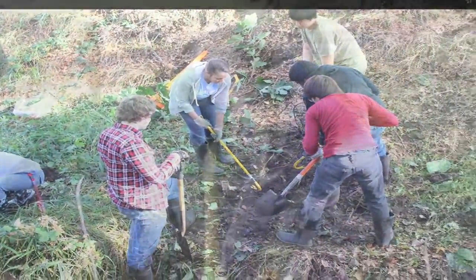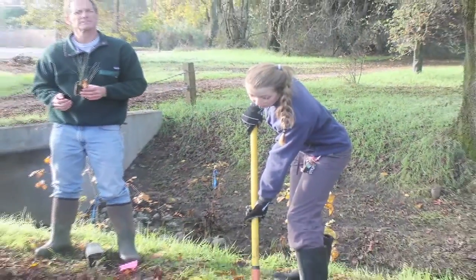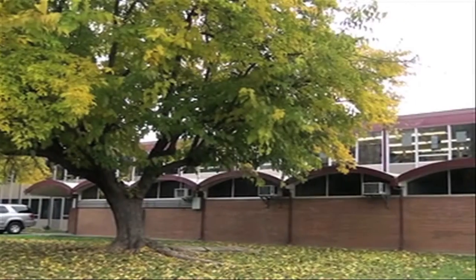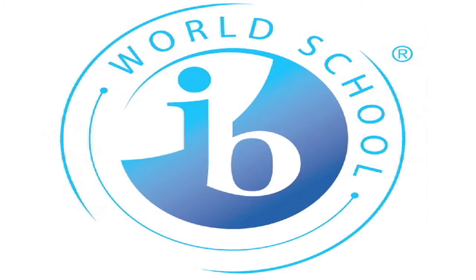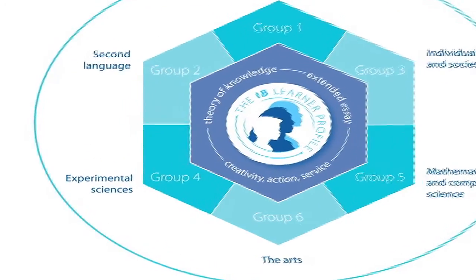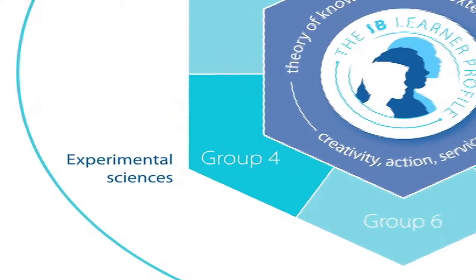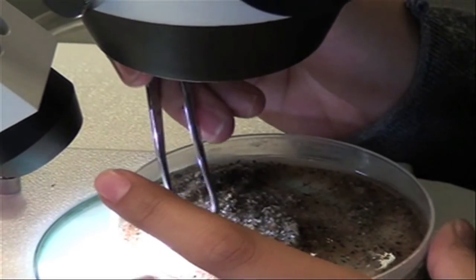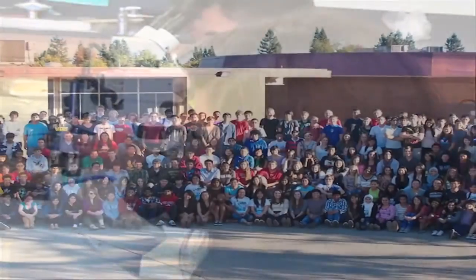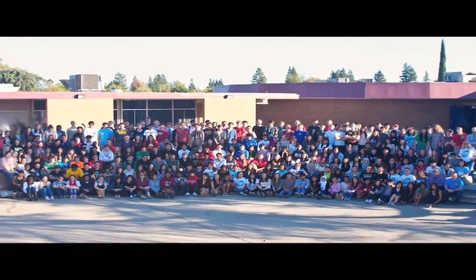Over the past decade, the creek has received considerable attention due to what has become known as the Arcade Creek Project, founded by the International Baccalaureate Program at Mira Loma High School. To understand the Arcade Creek Project, we must first understand its origin. The IB Program requires all science students to participate in an integrated scientific study, in which students explore a specific topic or problem to which their scientific knowledge may be applied. Mira Loma's response to this is the Arcade Creek Project.